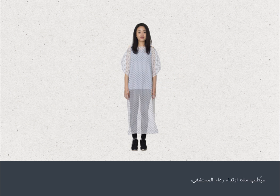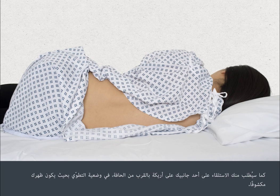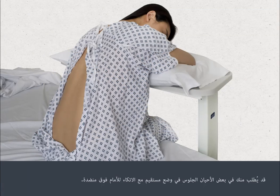You will be asked to change into a gown. You will usually be asked to lie on one side on a couch and close to the edge, curled up so that your lower back is exposed. Sometimes you may be asked to sit upright, leaning forward over a table.